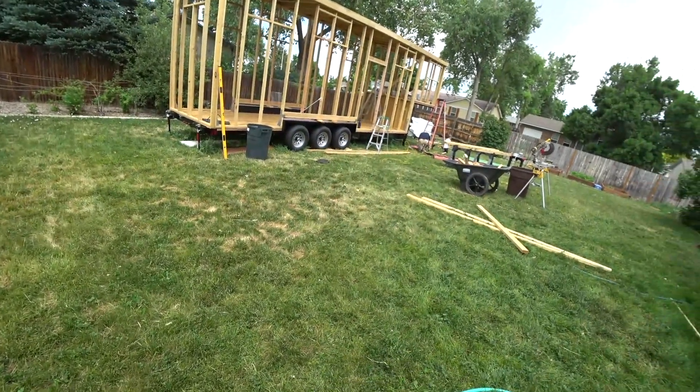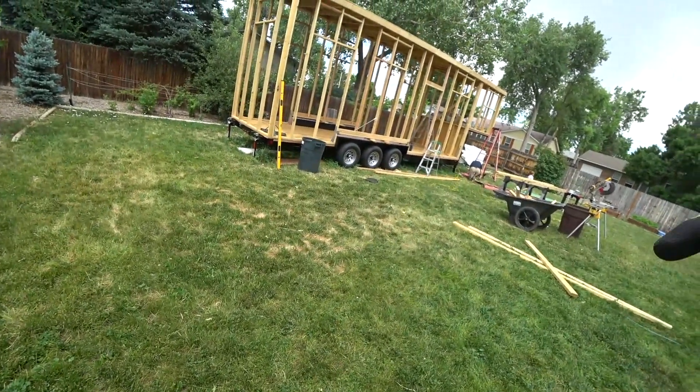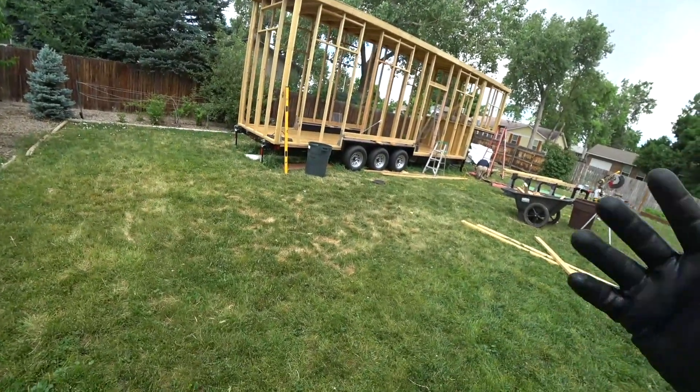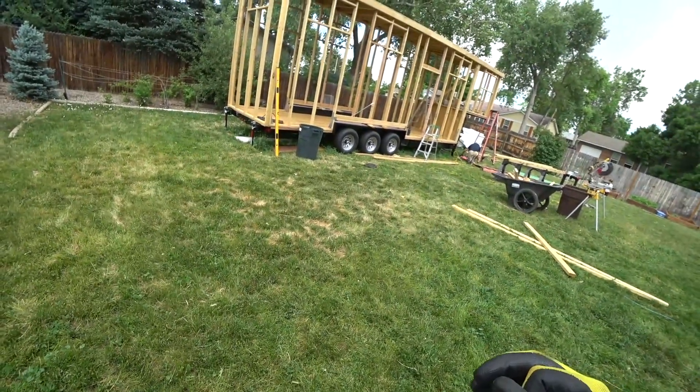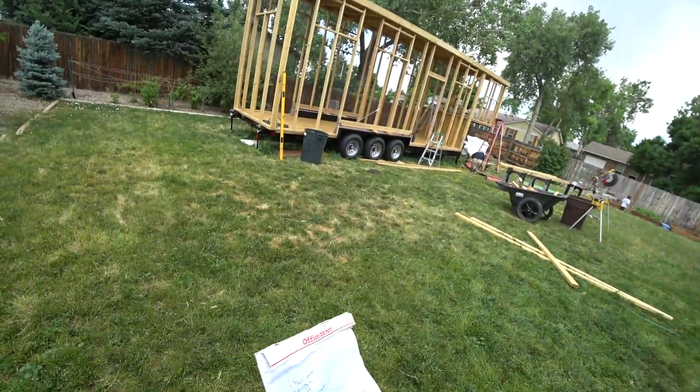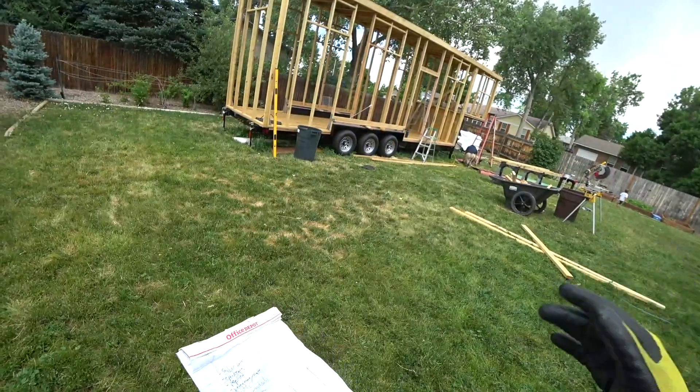I'm gonna do a quick wrap-up today and let you guys go. If I do decide to take the roof, you might see me pop back on in about an hour and a half or so. Otherwise, if I get a little bit of rain it's gonna be okay — the roof is gonna keep a lot of it off anyways, even though some will drip through.